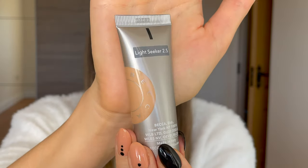I don't have anything on my face right now, just my SPF moisturizer from this morning — this product doesn't have an SPF. I'm going to take what I squeezed out and apply it on one side of my face. I got the shade Light Seeker 2.5. It applies really easily, just like your normal moisturizer.